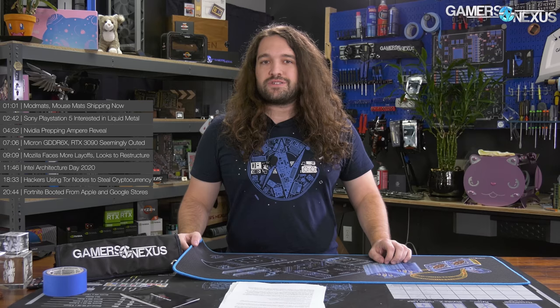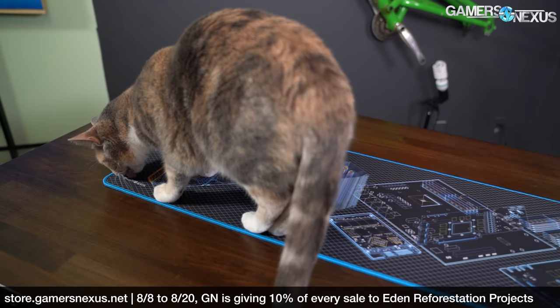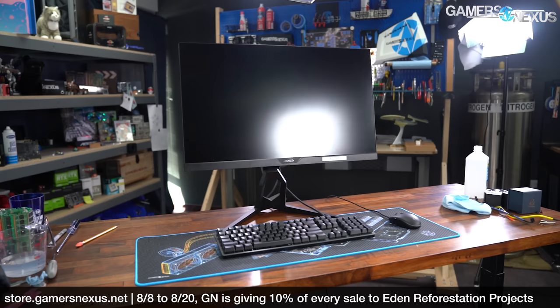Quick GN news item: the mouse mats and mod mats are finally back in stock. The mod mats were really low on inventory. We've already sold through 50% of what we ordered with back orders. If you had a back order, it'll be shipping within the next few days. If you've wanted one, you can place an order now and it will ship immediately until we run out again — and we're really low on stock for the mod mats.